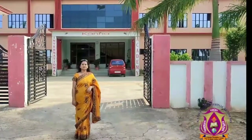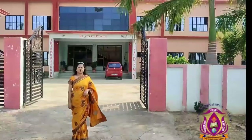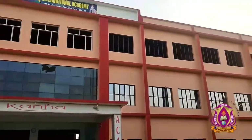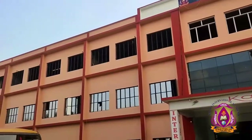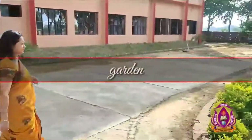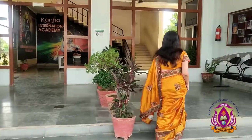Namaskar, hi, welcome to the distinguished observer from CBSC. I will do the self-inspection for the upgradation from secondary to senior secondary. I'm going to show you the view of our building. Let me take you inside this school.